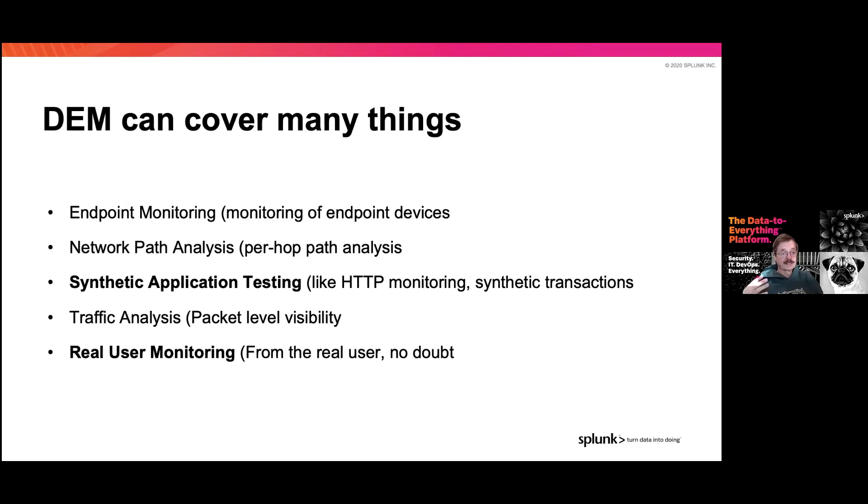We look at network path analysis — where did we hop, how long did each hop take, and are those hops optimal? Synthetic application testing looks at things like HTTP monitoring: how do we know the web is up and performing? Synthetic transactions test that our applications are working efficiently. We can also go into traffic analysis, looking at what the packets contain and how they're funneled through the system. And then finally, real user monitoring from the real user.